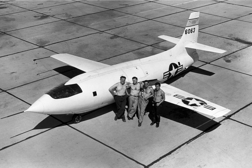Most X-planes are not expected to go into full-scale production. One exception was the Lockheed Martin X-35, which competed against the Boeing X-32 during the Joint Strike Fighter program, and has entered production as the F-35.